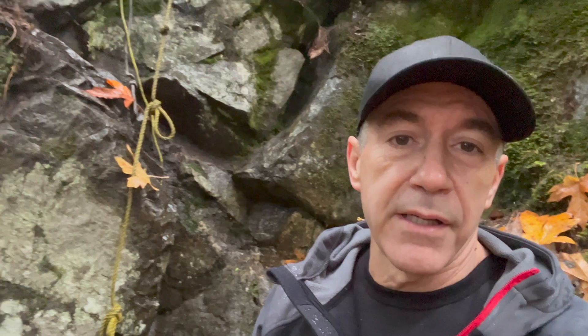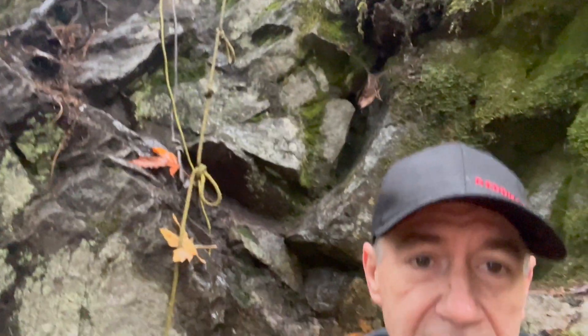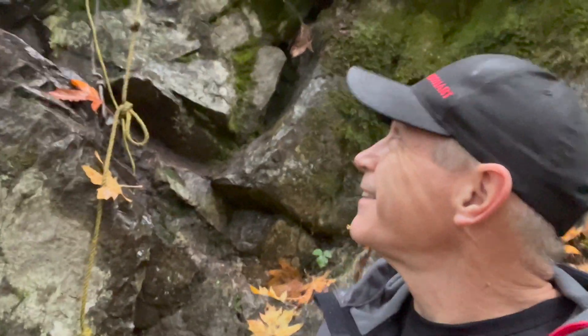I made it up to the old Thistle Mine, this old copper mine up above Ladysmith. I've been told that the best part of it is the upper level, and the way to get there is the ropes behind me going up the side of the hill. It's raining pretty good and it looks a little dodgy, but I'm going to give it a shot and we'll see how that goes. So here we go.